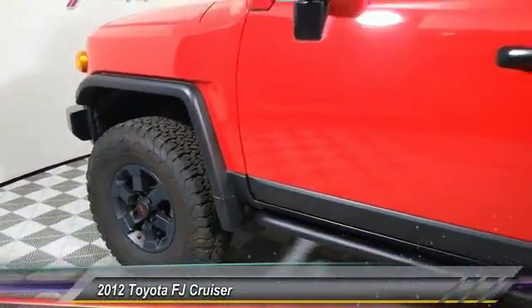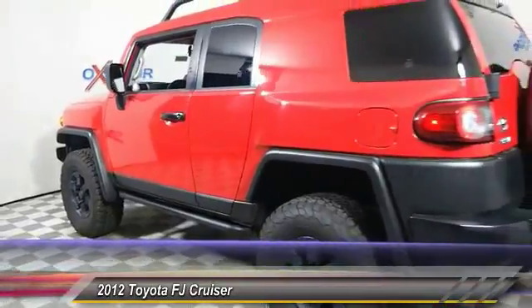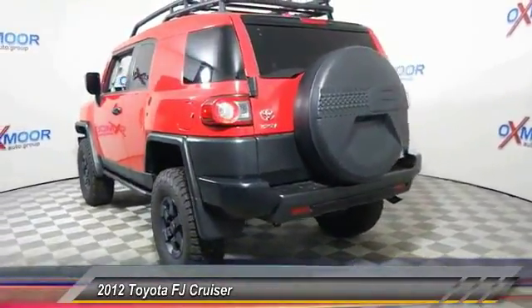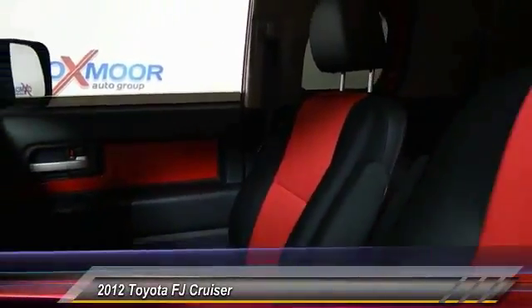The 2012 Toyota FJ Cruiser. It's rugged and sleek and stylish in an unimposing way, and is priced below $35,000. This vehicle has less than 50,000 miles.